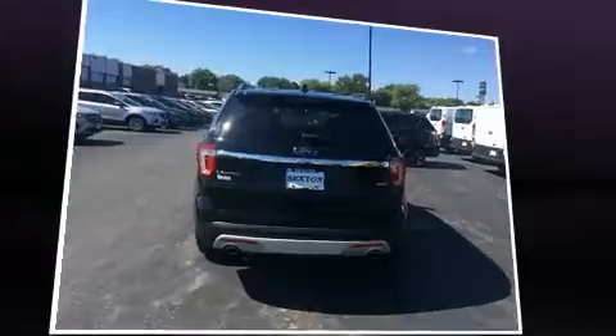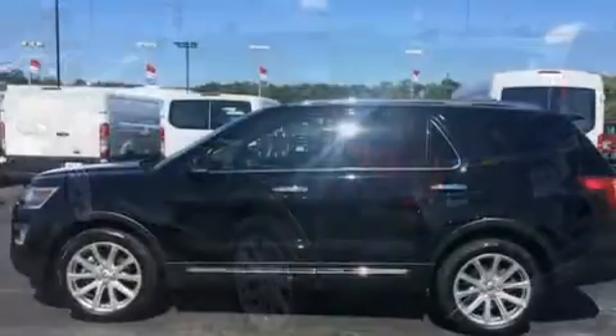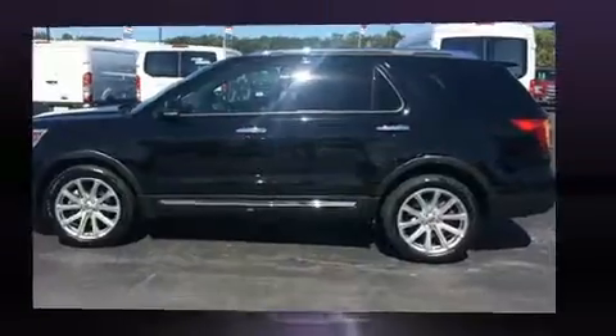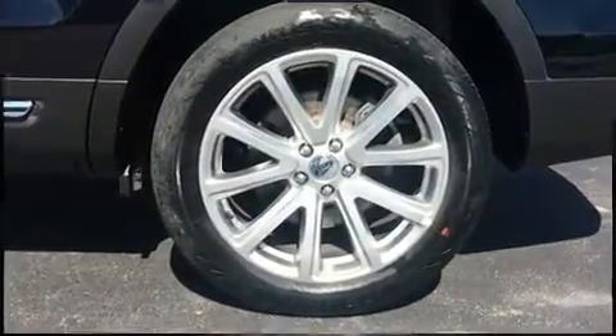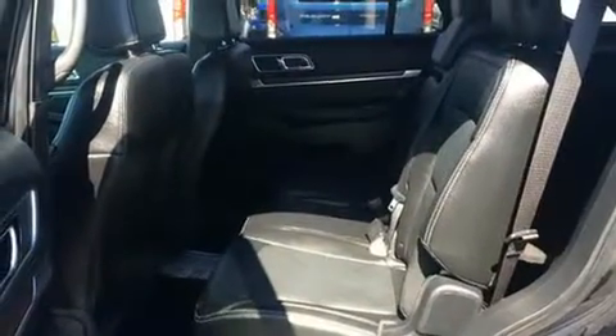Ford infused the interior with top-shelf amenities such as leather upholstery, a rear window wiper, heated and ventilated seats, heated steering wheel, adjustable pedals, and power front seats. State-of-the-art features such as memory seats yield a more personal driving experience.